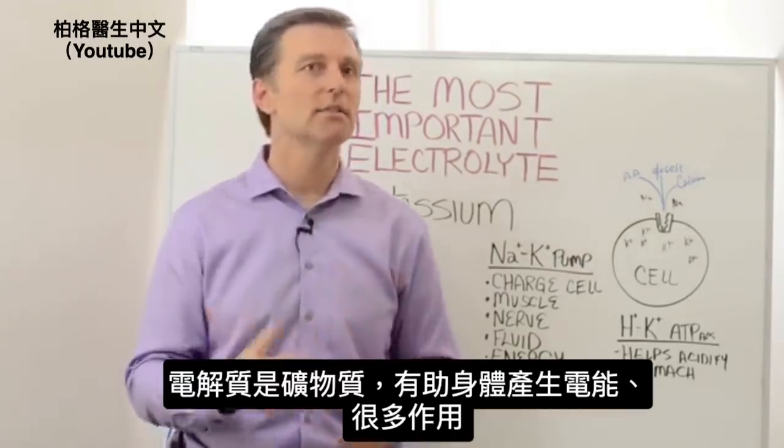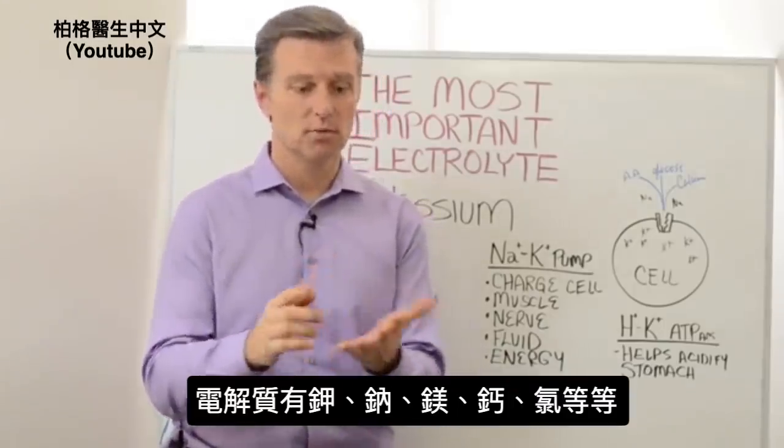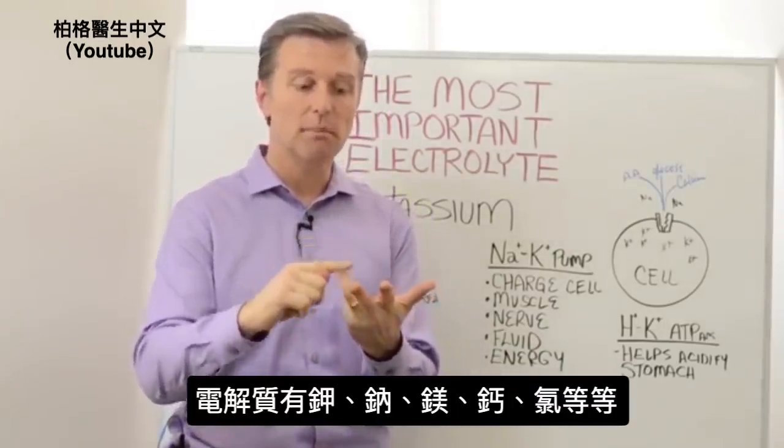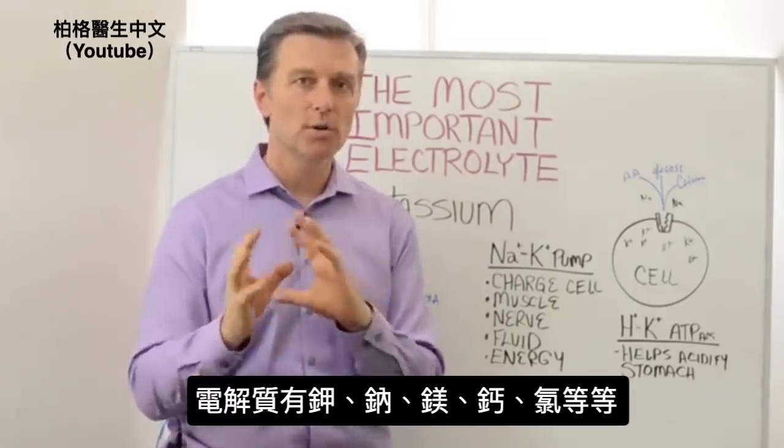They help with a lot of different things. As far as electrolytes go, it would be like potassium, sodium, magnesium, calcium, chlorides — all those minerals.